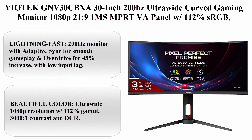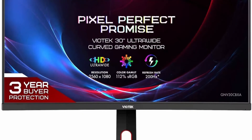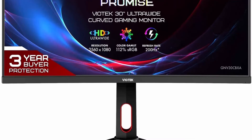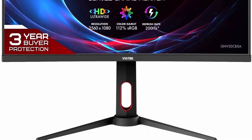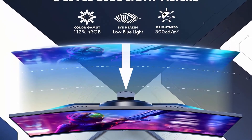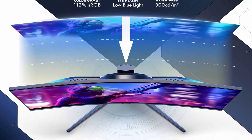Top 7: Biotech GNV30C BXA 30-Inch 200Hz Ultra Wide Curved Gaming Monitor, 1080p, 21:9, 1ms MPRT, VA Panel, 112% sRGB, FreeSync and G-Sync ready, HDMI 2.0, DisplayPort, Audio Out, VESA, 3-Year Zero Dead Pixels guarantee.